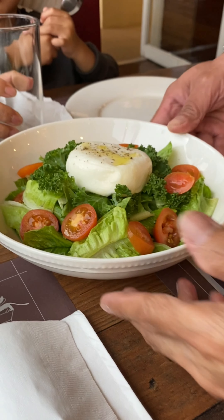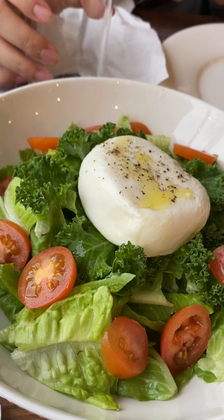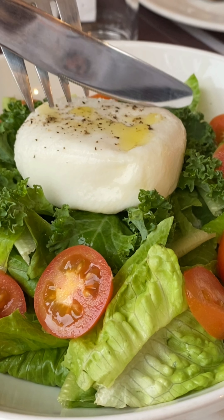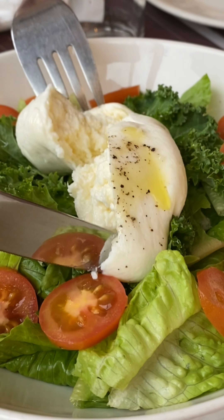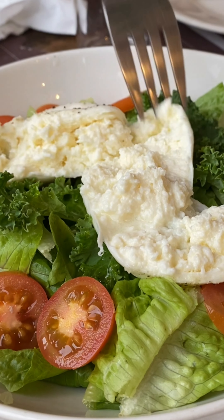So for starters, sinerve na yung salad namin na Burrata Arugula. Kitang-kita naman, hindi tinipid na ingredients. From the menu, you can read that it is just seasoned with salt, pepper, and extra virgin oil. So kung mas gusto nyo ng mas malasang salad, this may not be the best choice.